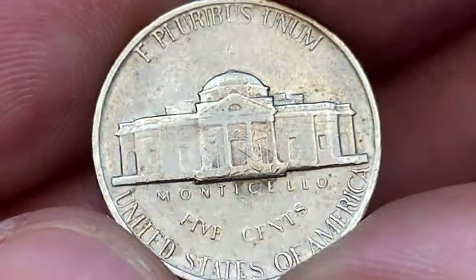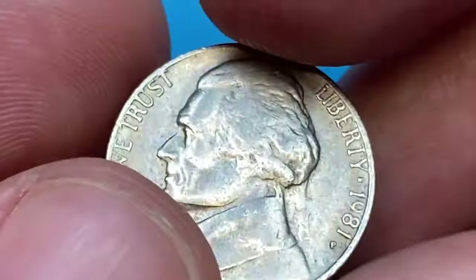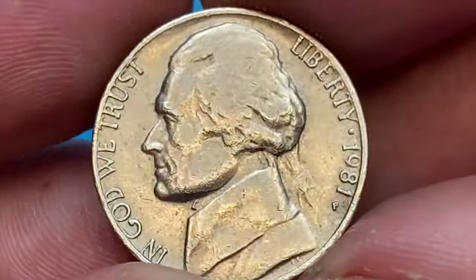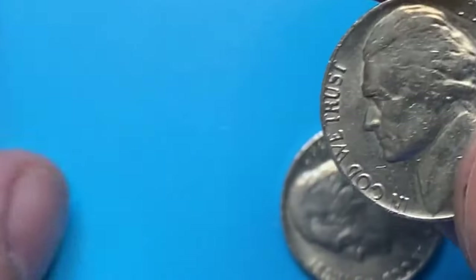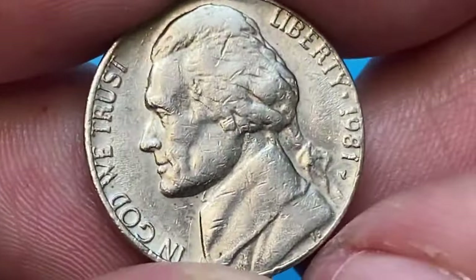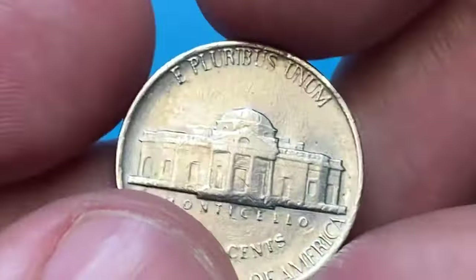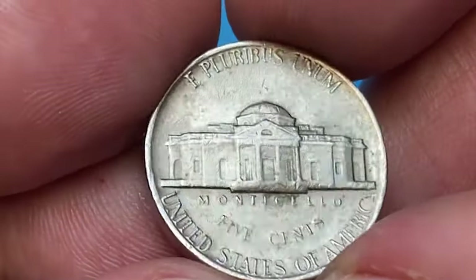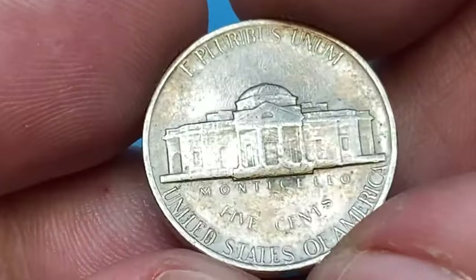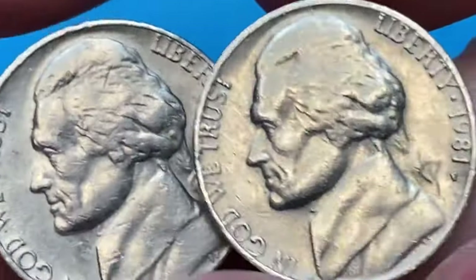The reverse side displays traces of die deterioration; the strike was weak, and the Monticello steps are completely flat. Numerous abrasions are scattered across the surfaces of the reliefs and fields. Philadelphia Mint produced over 657 million business strike nickels in 1981. Circulated specimens are easy to locate; uncirculated gems become scarcer starting from MS-64 condition with full steps, with a guiding price of $140. In MS-65 full steps they are worth over $570, and in MS-66, $2,000.